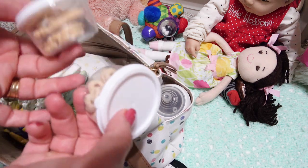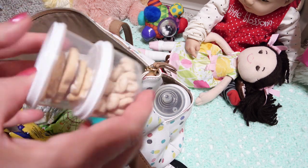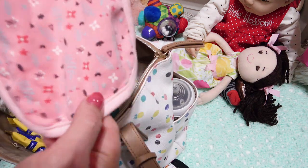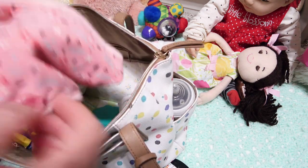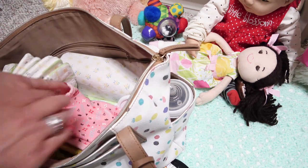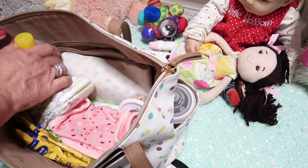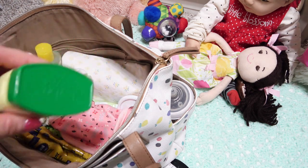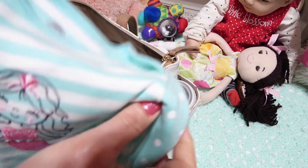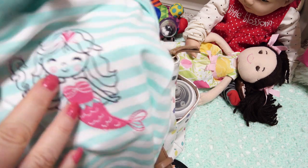I've got a couple of snack packs that I like to take so she has a little bit of snacking. And then isn't this the cutest burp cloth — we'll put that in. Then I'm going to go ahead and take her baby wash and a little bit of petroleum jelly.